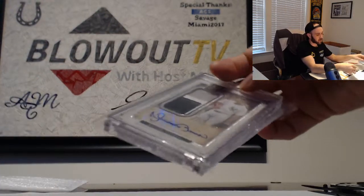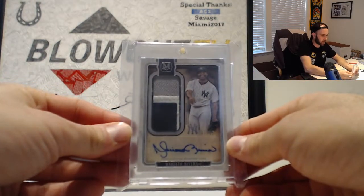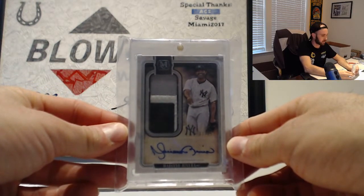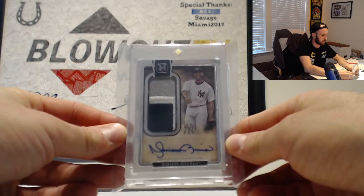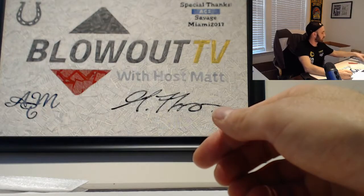Nice piece right there — seven of 15, Museum Collection, Mariano Rivera, three-color patch autograph, three of fifteen.